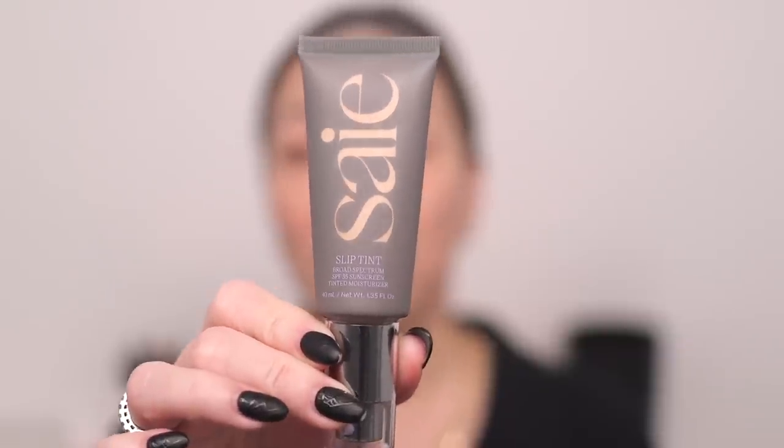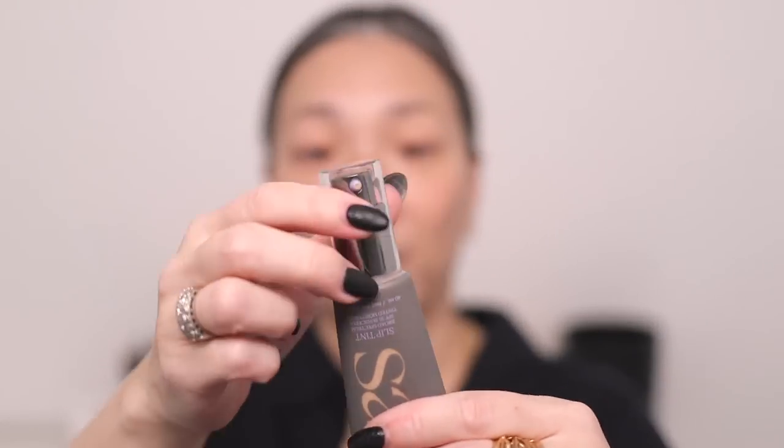So let's start with the Say Slip Tint Broad Spectrum SPF 35 Sunscreen Tinted Moisturizer. The sunscreen in here is 15% zinc oxide, so it is all mineral sunscreen. Here is the packaging — it's one of those tubes with a pump at the other end, and this is 40 mils, 1.35 fluid ounces. I'm just going to shake this up and check the box for any application recommendations. It doesn't say, so I'm going to go with either my fingers or a brush. I feel like a sponge always absorbs a little bit too much of the lighter weight, thinner products, so I'm going to pump some out onto the back of my hand.